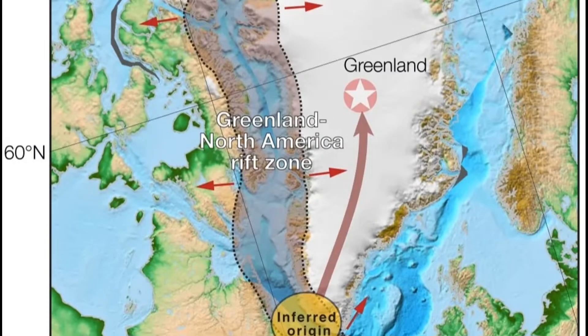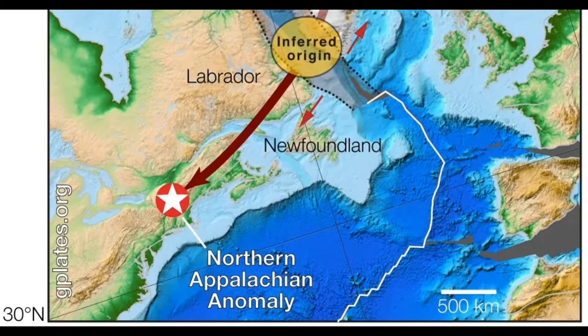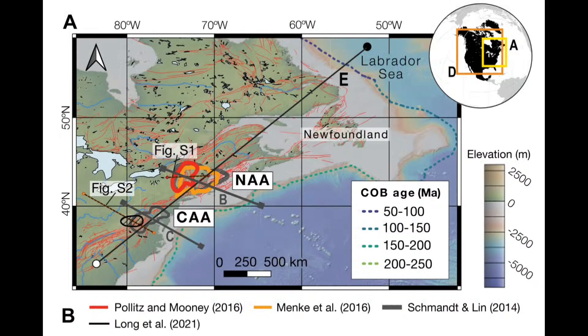It came from Greenland. If you're looking right here on the map, the Greenland North American Rift Zone is where it first came, and they said this has been happening for a while now. Then it slid down toward the Northern Appalachian Anomaly. You can see where it says CAA, which is the Central Appalachian Anomaly, and NAA is the Northern Appalachian Anomaly.